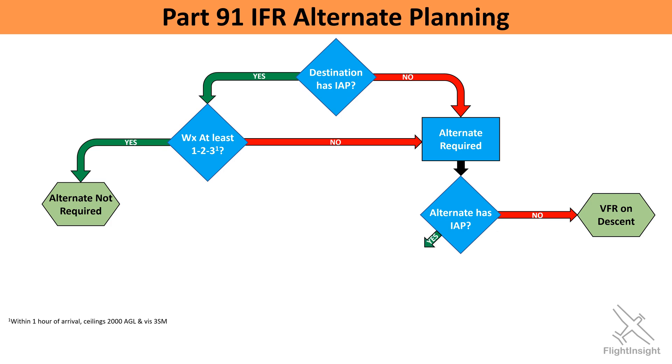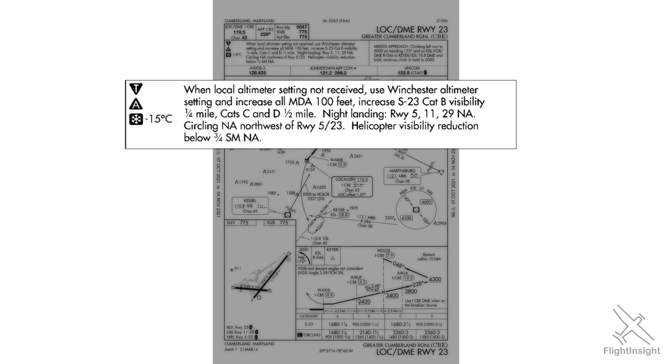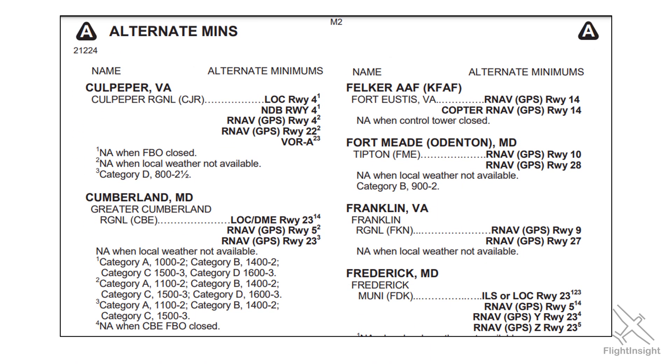If the airport does have an approach like Cumberland, we need to look at those approaches — starting with the one we're most likely to use if we divert there. This is the localizer DME approach to runway 23. In the notes, we see the reverse A symbol, meaning the minimum weather conditions required to use this as our alternate are non-standard, and we'd need to look them up in the Terminal Procedures Publication. For our Category A Cessna, the weather minimums have to be at least 1,000-foot ceilings and 2 miles of visibility, or we can't use this approach in our alternate planning.